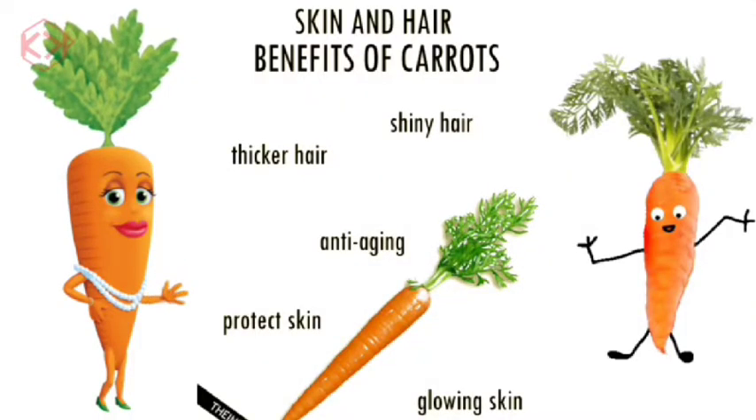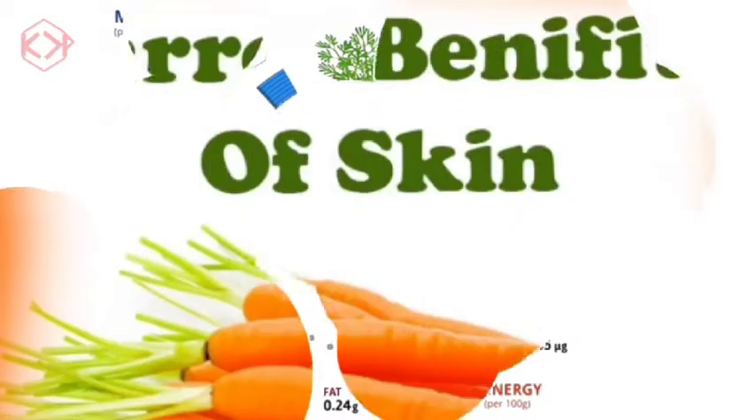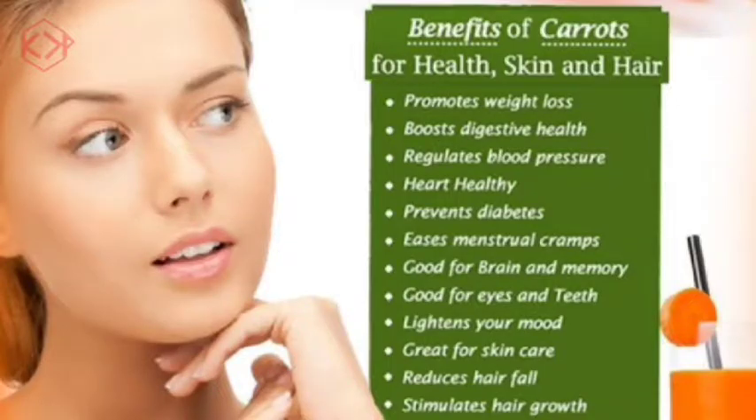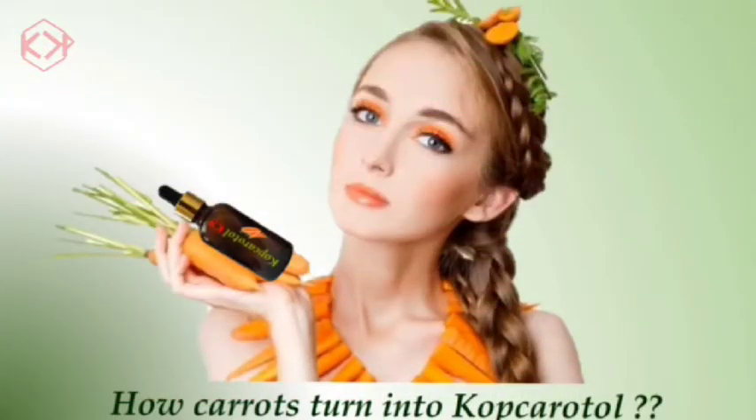Carrots have always been an exceptional ally for the care of the skin and hair. Thanks to their high vitamin content and mineral salts, this root boasts numerous benefits and is a real elixir for our skin and hair. Now let's see how carrots are turned into Copcaratol.